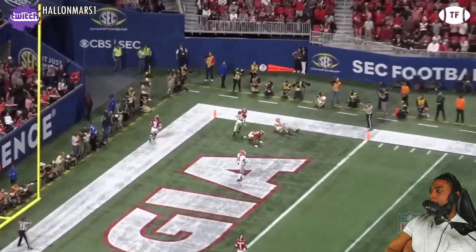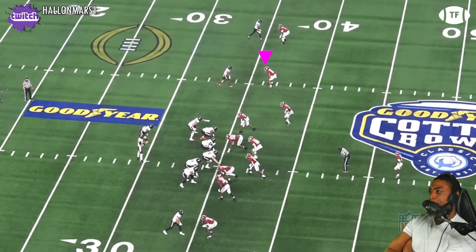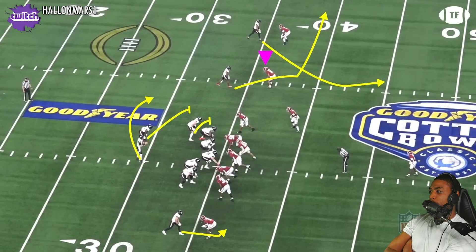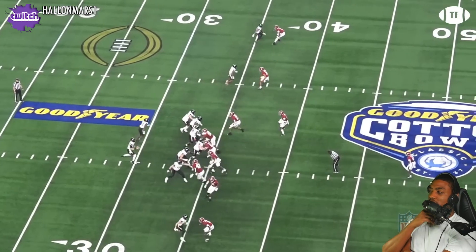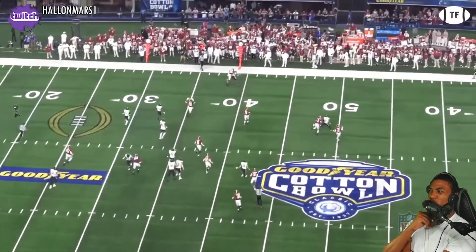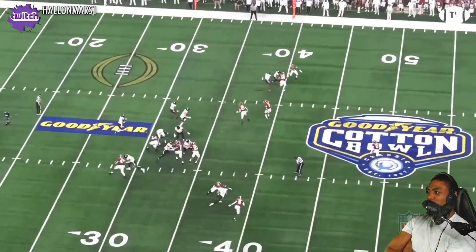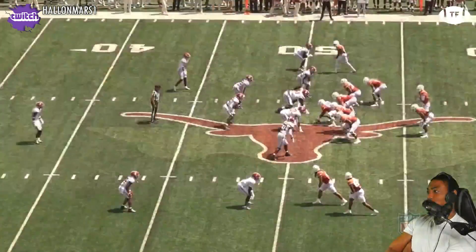On third and four against Cincinnati, Branch is in the slot matched up with the Bearcats' shiftiest receiver — he's got his work cut out with a slant-flat pick play. Cincinnati has been underrated; they've been putting out some receivers. Branch reads the stutter release, sees through the slant, and gets around the pick with minimal slowdown. What makes it extra special is the burst to finish — not just getting around the pick, but getting to the ball and swatting it away.